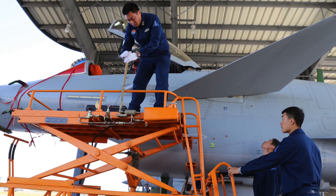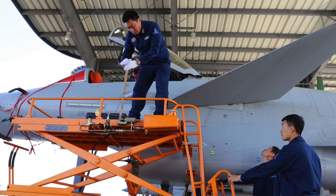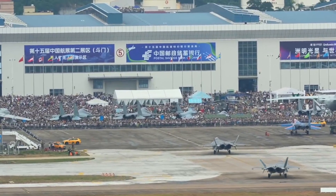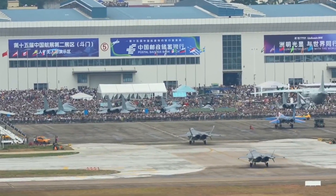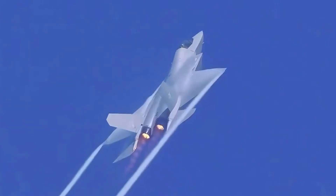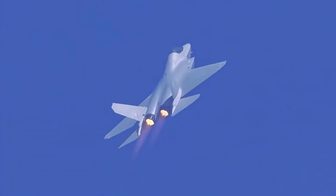Today, we're cutting through the PR spin and simulated dogfight replays to bring you the hard numbers, real-world scenarios, and geostrategic stakes behind the J-35's debut. By the time you hit pause, you'll know what makes this fighter tick, where it still stumbles, and why every U.S. carrier strike group, Allied Air Force, and arms dealer is watching it closely.